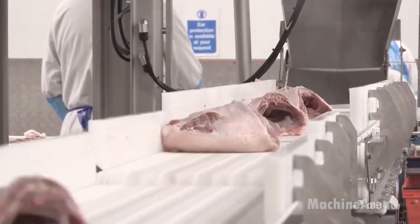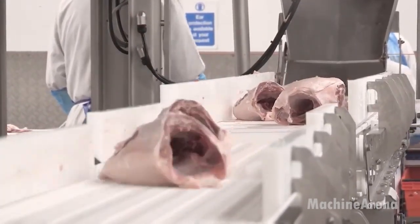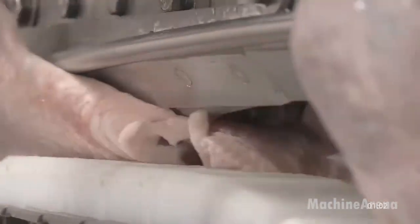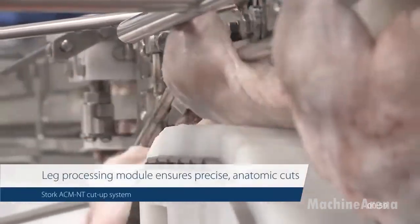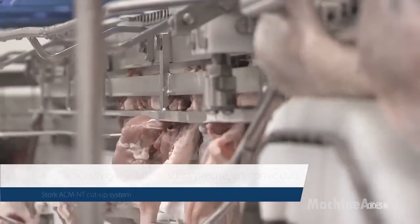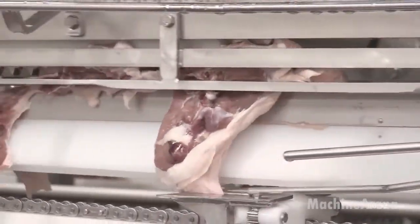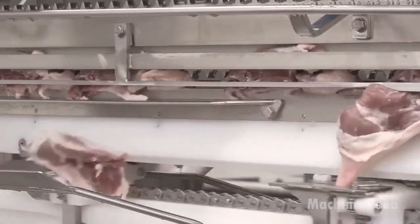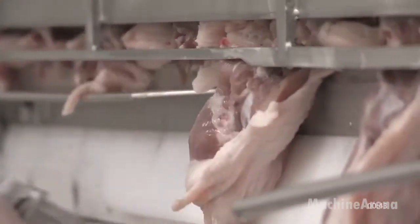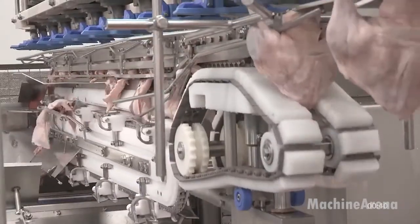It uses sensors and mechanical blades to make anatomical cuts with extreme precision. The modular design allows flexibility — processors can configure the system to meet specific market demands or product programs. This high-efficiency cut-up line helps processors maximize yield while reducing labor dependency.